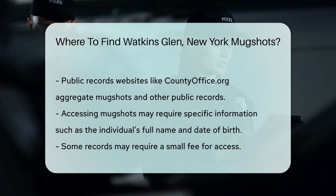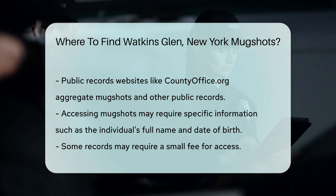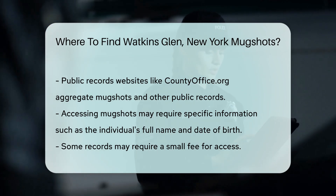Remember, accessing mugshots may require specific information. You'll need the full name of the individual and possibly their date of birth. Some records may also require a small fee for access.